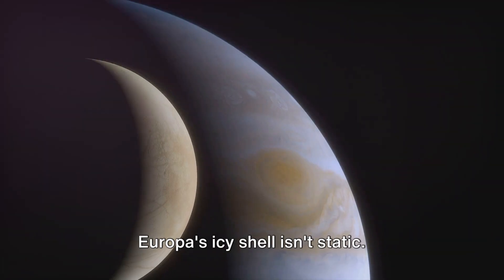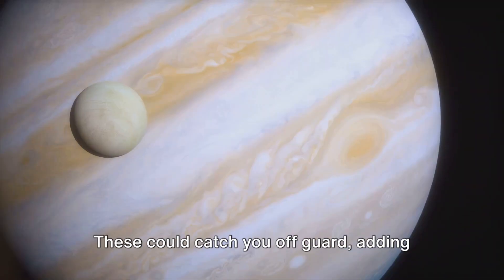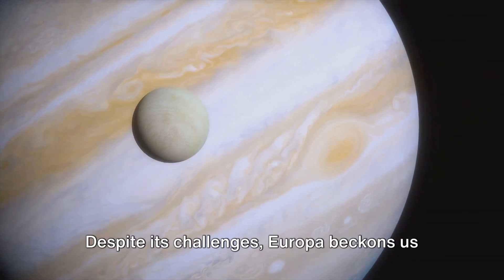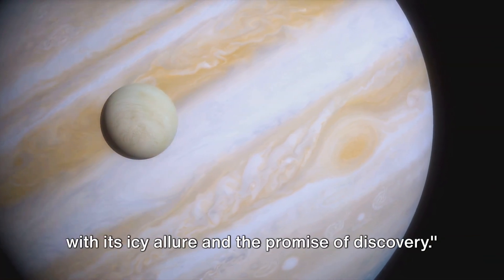Europa's icy shell isn't static — it's subject to occasional icequakes, somewhat like our Earth's earthquakes. These could catch you off guard, adding an extra layer of danger to an already challenging environment. Despite its challenges, Europa beckons us with its icy allure and the promise of discovery.